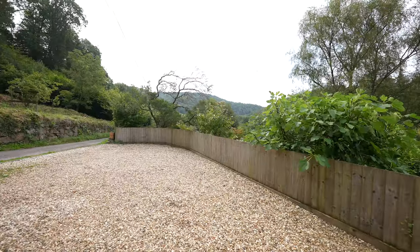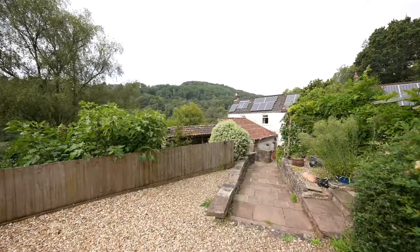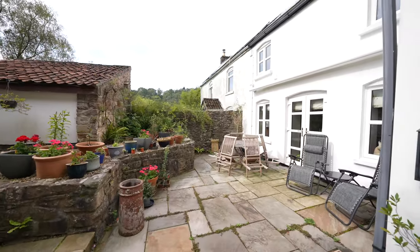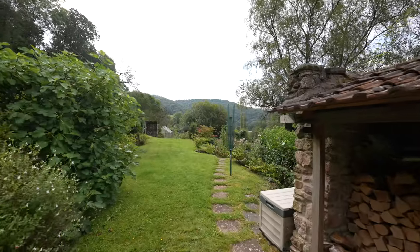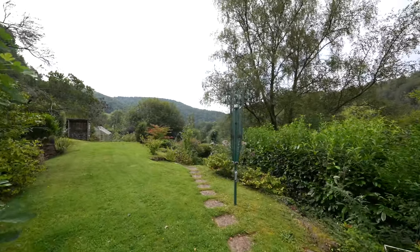The property offers ample off-road parking spread across two levels, ensuring convenience and accessibility. The garden is an outstanding feature with various inviting areas designed for relaxation and enjoyment throughout the day. Whether you prefer a sunny spot in the morning or a shaded nook in the afternoon, there's a perfect place to unwind and appreciate the surroundings of the Wye Valley.